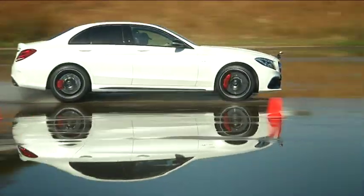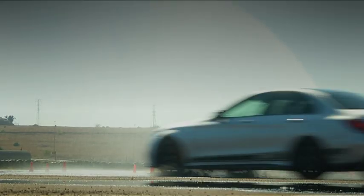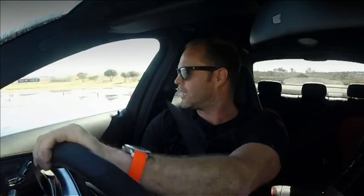Now we're going to put it into Sport Plus. Essentially I've got 75% of the power, so it lets me have a little bit more fun, as you can feel. It's still amazing, because you think you know what you're doing.